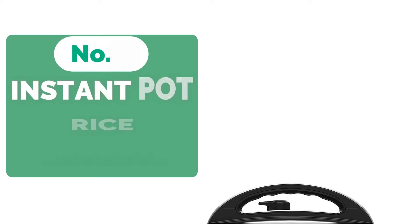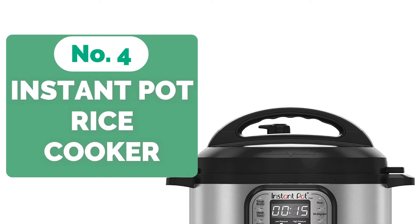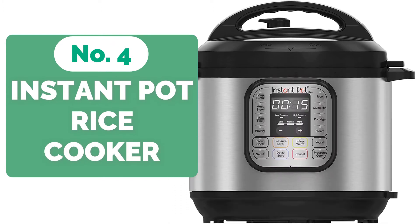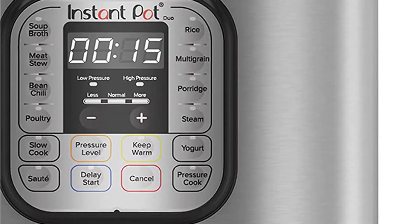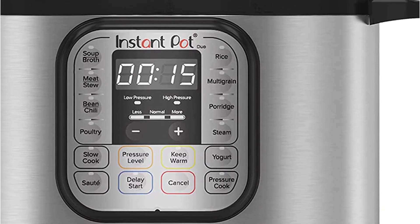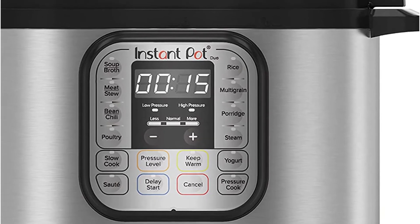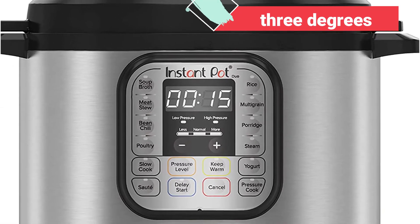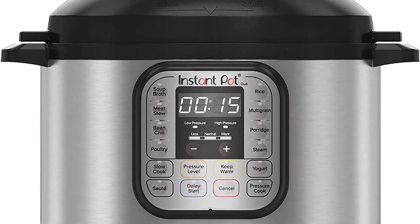At number 4 is the Instant Pot Duo 6-Quart 7-in-1 Multi-Use Rice Cooker. For most busy people, having rice ready in a short amount of time is a big plus, and this is exactly what you get with the Instant Pot Multi-Use Programmable Pressure Cooker. It cooks all types of rice without causing the grains to adhere to the pot's interior. You may adjust your cooking temperature to one of 3 settings, and there is also a delay mode that allows you to prolong the cooking period for up to 24 hours.